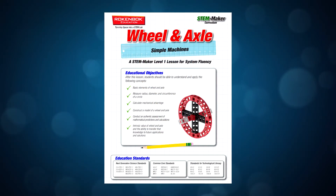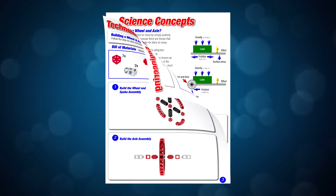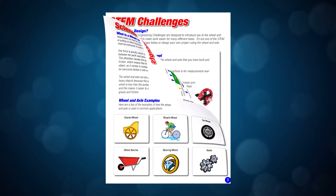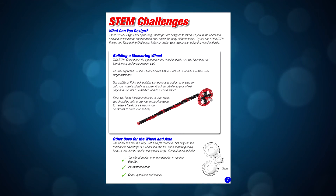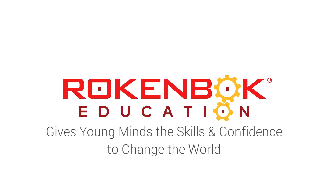Every stage of a student's Rockenbach journey is supported by STEM Maker Curriculum, which combines traditional STEM content with a maker's experience of design, make, play. From building blocks to programmable robotics, Rockenbach gives young minds the skills and confidence to change the world.